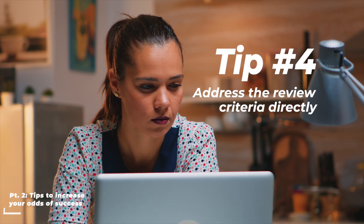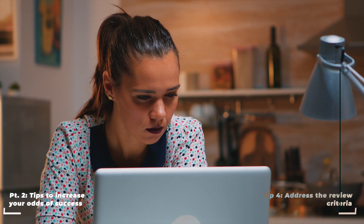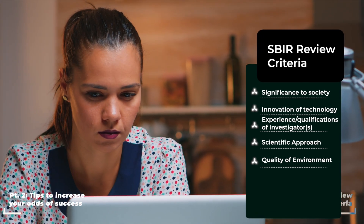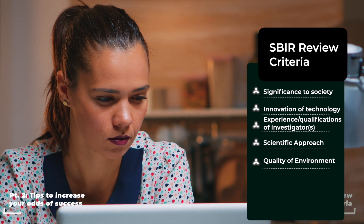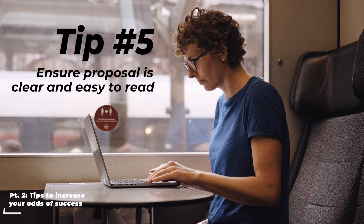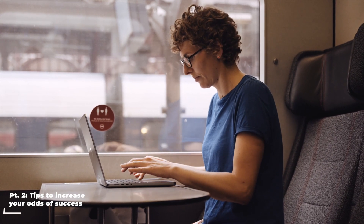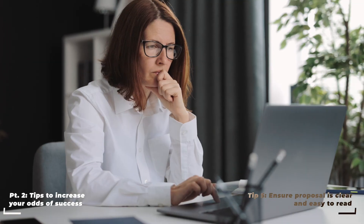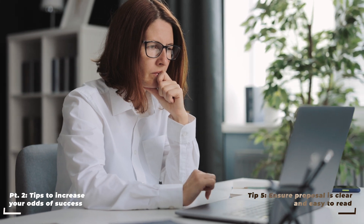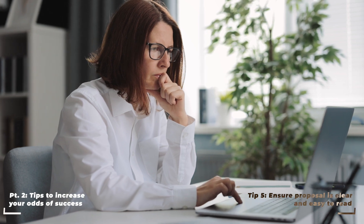Next, address the review criteria directly — this is essentially the scoring rubric the reviewers will be using. The criteria generally include significance to society, innovation of technology, experience and qualification of investigators, scientific approach, and quality of environment. Tip number five is to ensure your proposal is clear and easy to read. Don't get too fancy in your writing. Use clear titles, subtitles, bullet points, and diagrams to increase the legibility of your proposal.